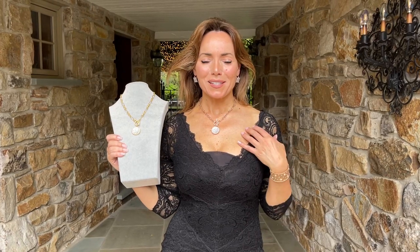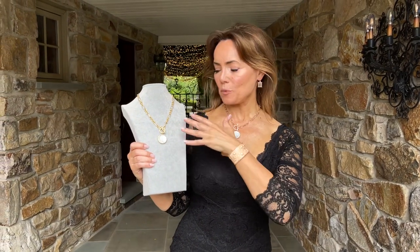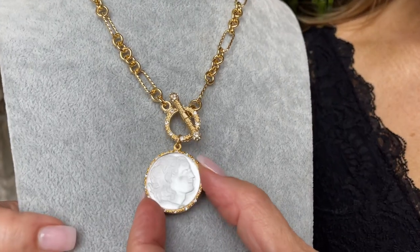This necklace is absolutely amazing. We brought you this design once before and now we're bringing it back with a brand new chain. This is a gorgeous Lalique style glass — what you have is this frosted look, this amazing detail, this dimensional style.